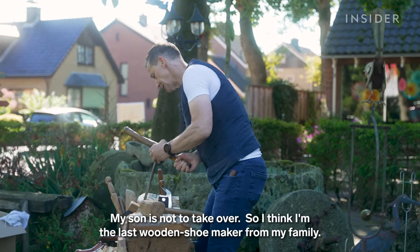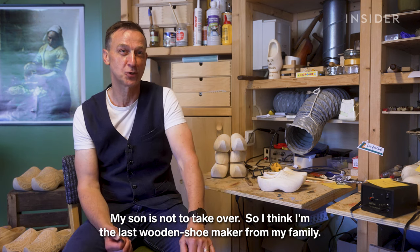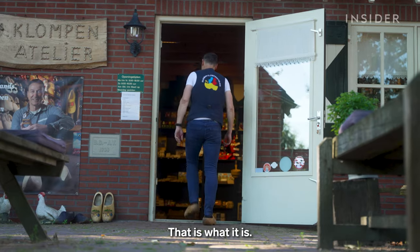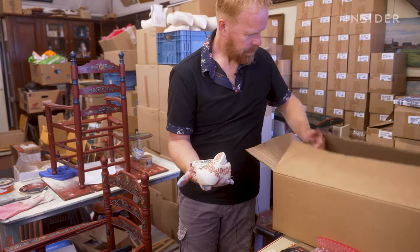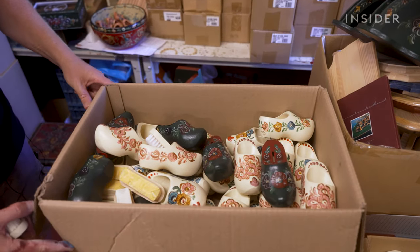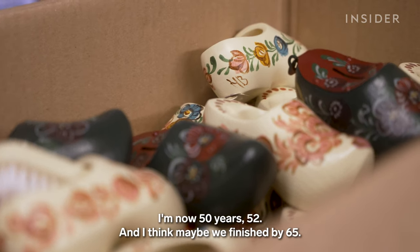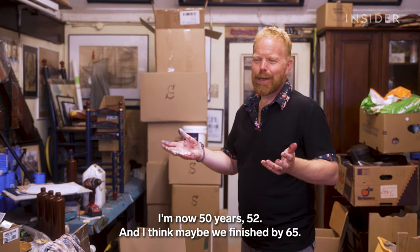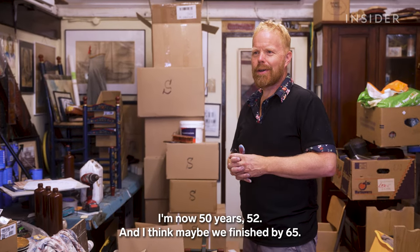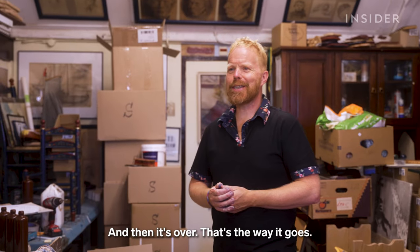Martin's son is not going to take over, so he thinks he'll be the last wooden shoemaker from his family. That is what it is. Peter could be looking at the same fate — none of his children plan to take on the family business. He's now 52, and thinks maybe they'll be finished by 65. And then it's over. That's the way it goes.